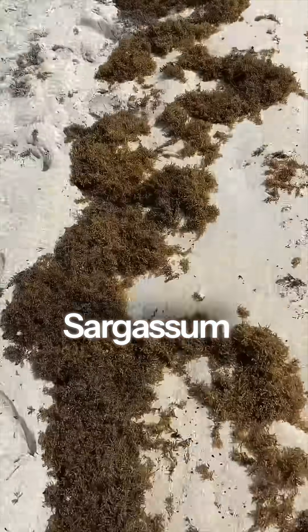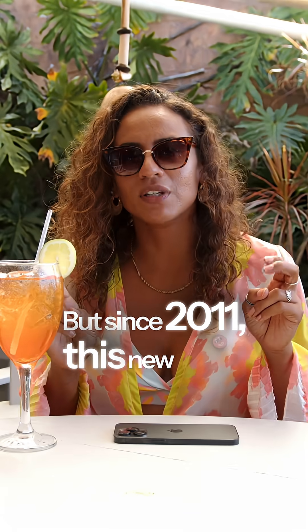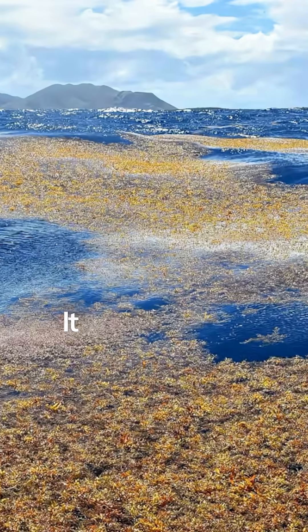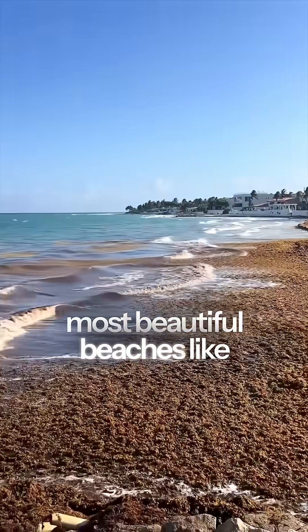What is sargassum and why is it causing major problems on some of the most beautiful beaches in the world, especially here in the Dominican Republic? Sargassum is just brown seaweed. But since 2011, it has been forming these massive floating islands that you can actually see from space. It floats through the ocean and eventually washes up on some of the most beautiful beaches, like in Punta Cana.